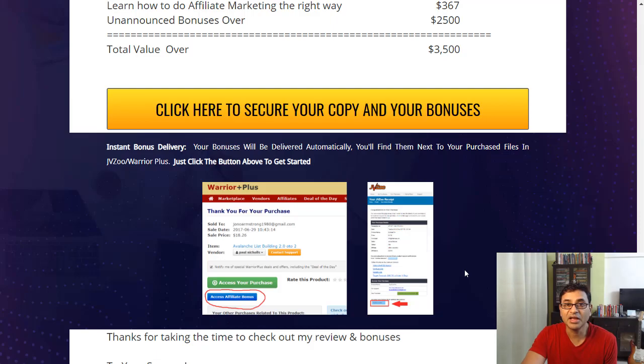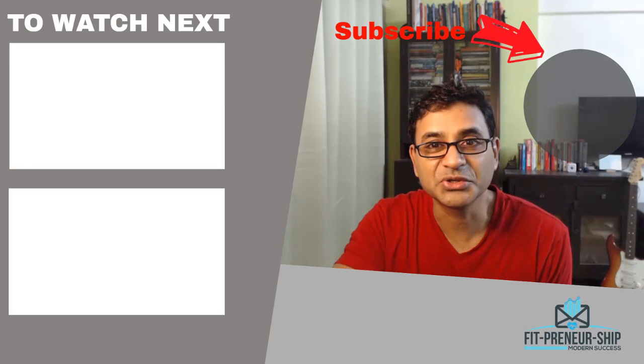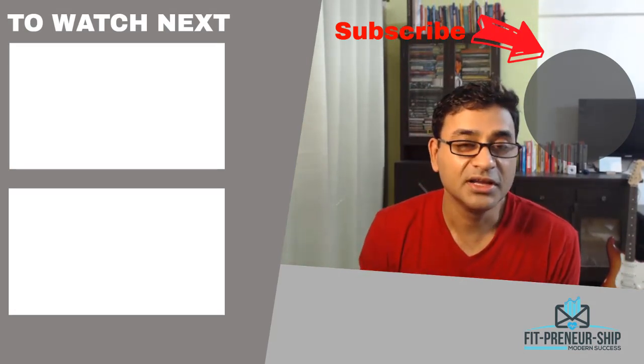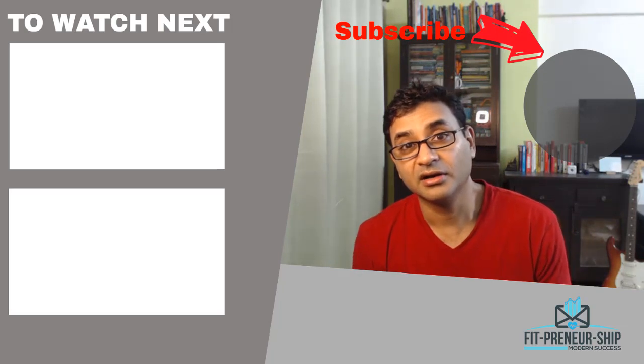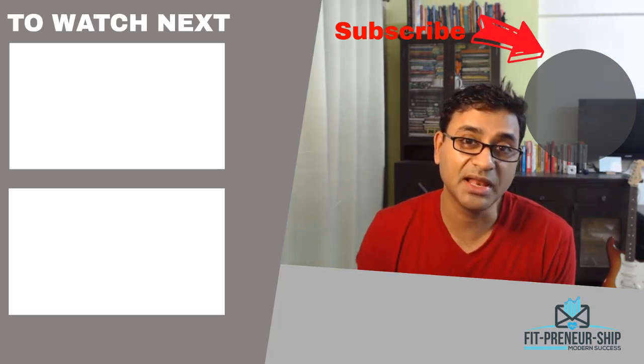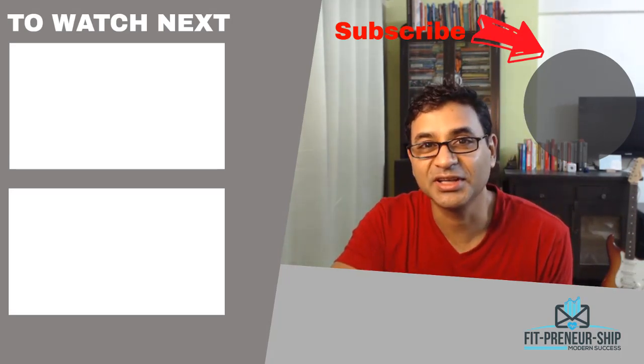Stay tuned for my upcoming videos on how to get a free landing page builder and a free email marketing tool to send emails for almost free. If you liked this video, give it a thumbs up, hit subscribe, leave a comment if you wish, and hit the bell icon to be notified when new videos come out. Take care and see you in the next videos.